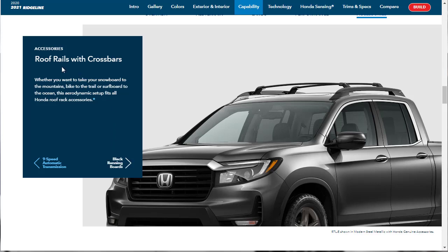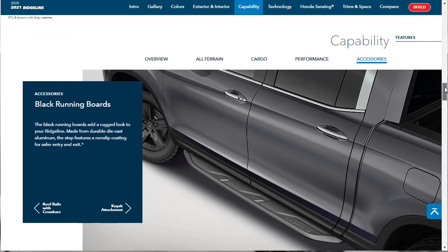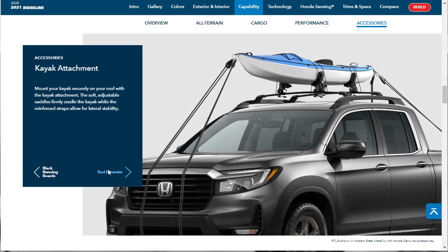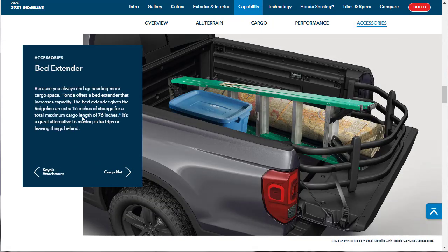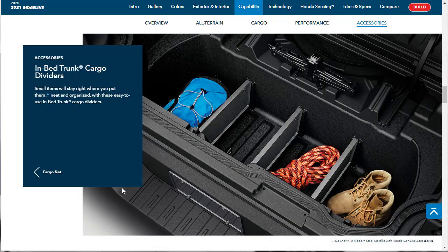We covered the mechanicals in the intro, but here they're showing the roof rails with crossbars and the black running board. Now we're looking at accessories — they've got a kayak attachment, a bed extender. The bed extender gives the Ridgeline an extra 16 inches of storage for a total maximum cargo length of 76 inches. Then there's the cargo net and the in-bed trunk cargo divider.